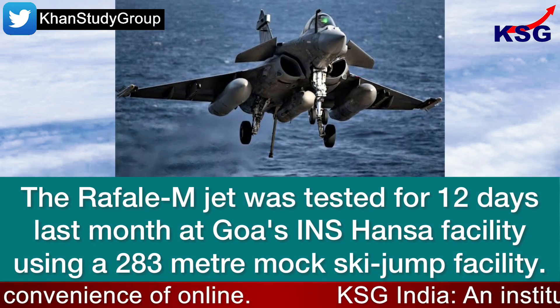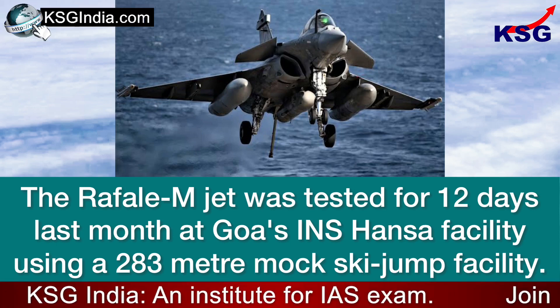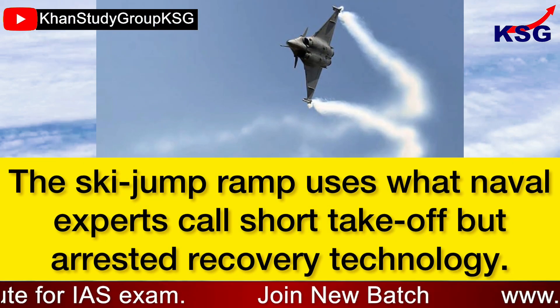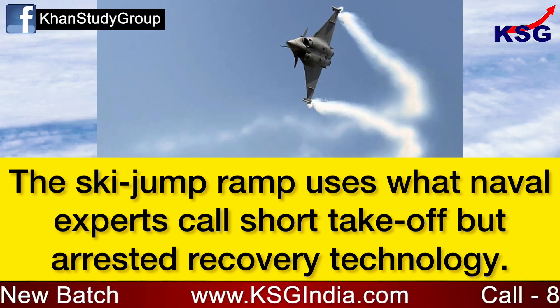The Rafale M jet was tested for 12 days last month at Goa's INS Hansa facility using a 283-metre mock sky-jump facility. The sky-jump ramp uses what naval experts call short take-off but arrested recovery technology.